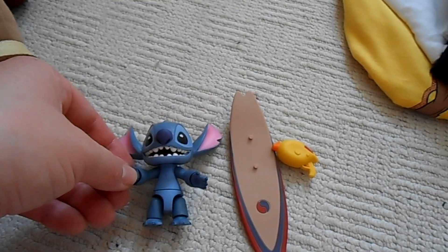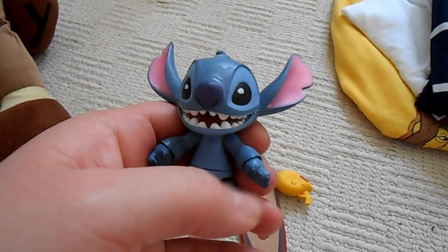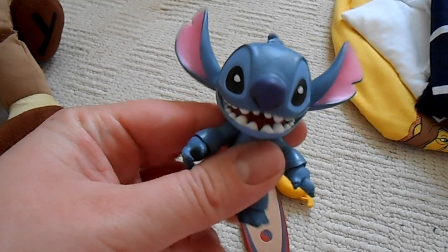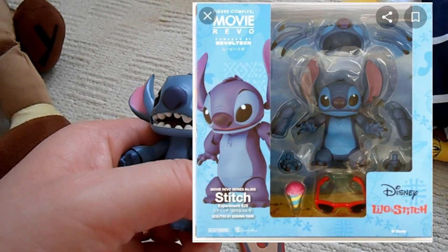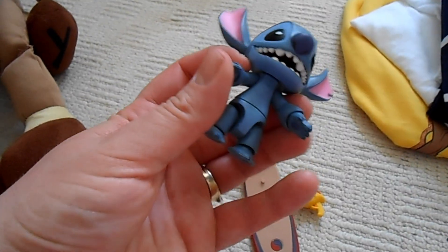This little Stitch figure here — I already got him hanging on the wall — was on sale in the Disney Store. I'm using him for Instagram photos, like little action figure poses. There are two figures I really want to buy from eBay: one's not too bad in price, but the other is really expensive — it's a Revo-style Stitch where you can change his head, change expressions, and pose him.